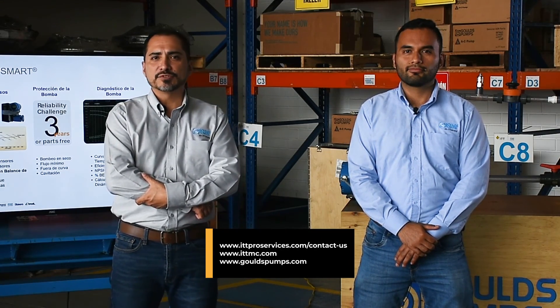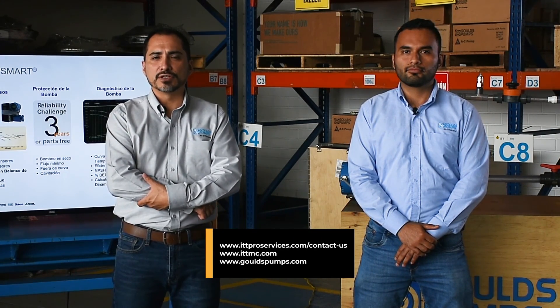Thank you very much for watching this video. Don't hesitate to contact us through ittproservices.com/contact-us for more information.